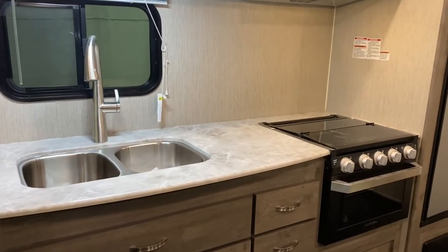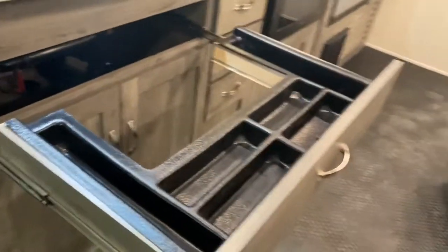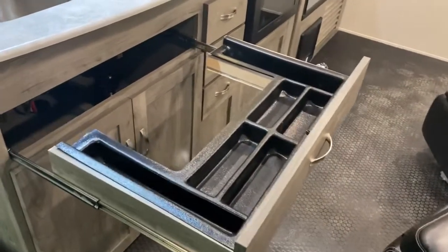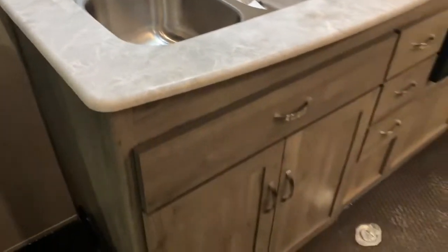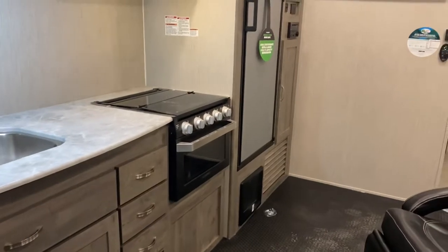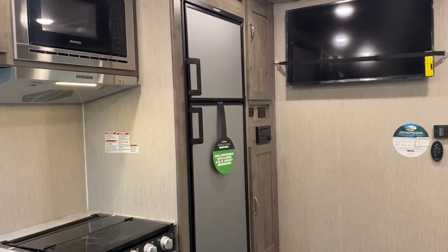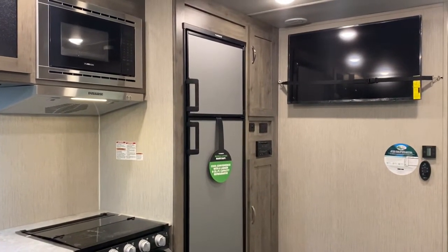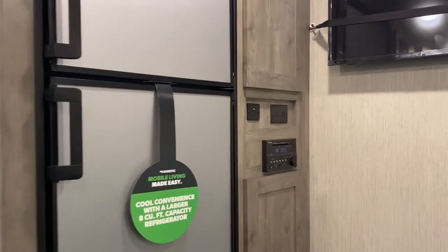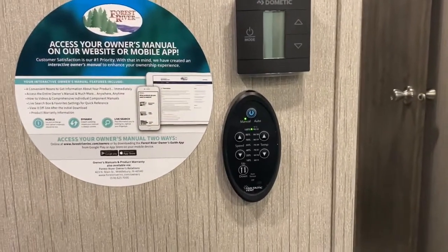Residential-style faucet with a pull-out sprayer. Flush-mount cooktop with an oven. And one of my favorite features — the utensil drawer — holds forks, knives, spoons, everything you need to camp, using that space under the sink nicely. Two cabinets, three drawers, all four-sided plywood drawers. We have the eight-cubic-foot two-way fridge — standard equipment, not an upgrade from six-cube; eight-cube is standard. Additional pantry space, audio entertainment system, 110 power and USB. Below the TV are all the HVAC controls along with the control for the Fantastic-style fan.